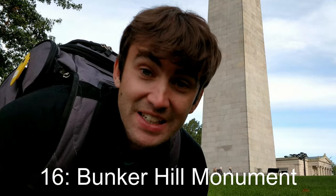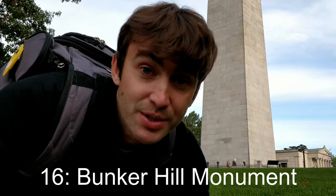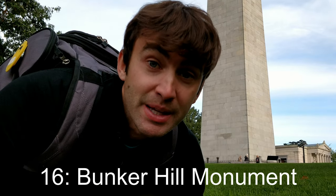Getting right into it. Stop number 16 — since we're going north to south, we're going backwards — is the Bunker Hill Monument. And as you've probably guessed, this is here to commemorate the Battle of Bunker Hill.